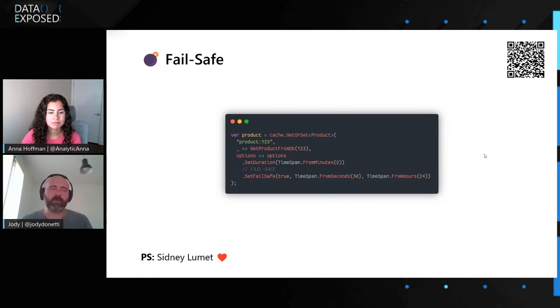If you enable failsafe — and you can enable every one of the options both globally as defaults and per single call, so you have a very granular way to configure Fusion Cache — you can say: if something bad happens while you refresh your data, just use the old one for a little bit more. You can configure for how long that data will be reused, and then check the database again. You can also control how much total time you are willing to reuse stale data.